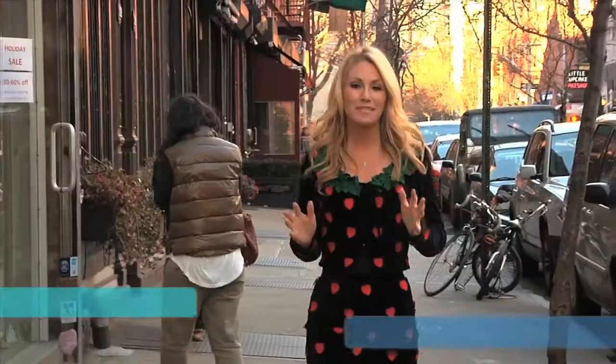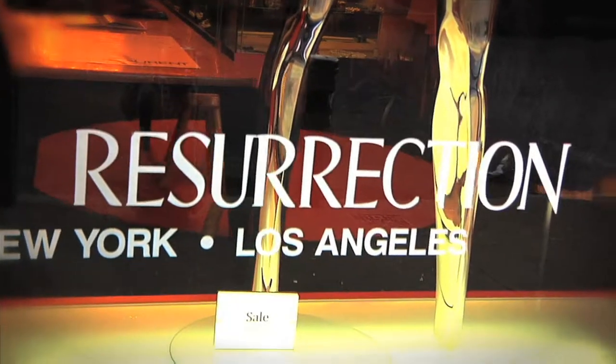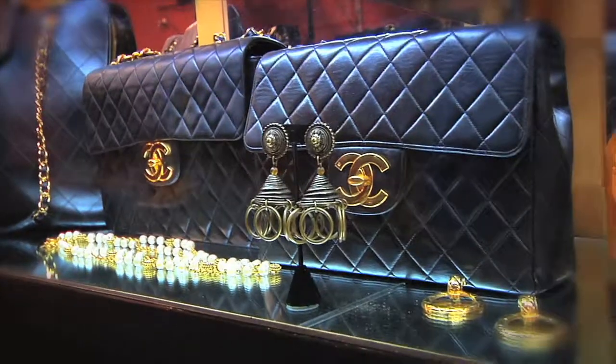Hey everybody, I'm Reina Saitel, and today I'm downtown on the Lower East Side. We're visiting a store called Resurrection, where they carry vintage designer duds. It is like a mini fashion museum inside, and I can't wait to explore. Let's go.